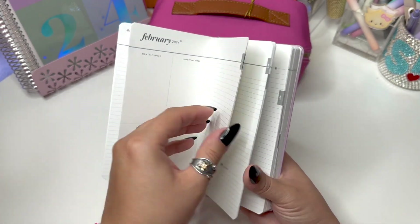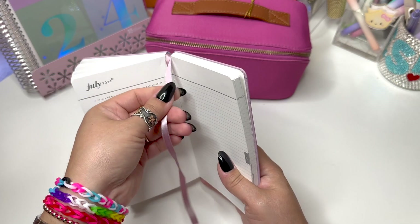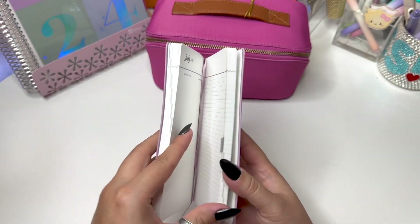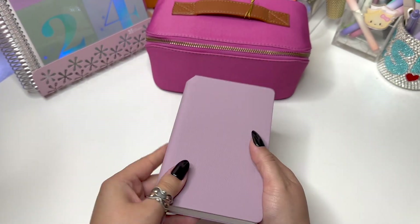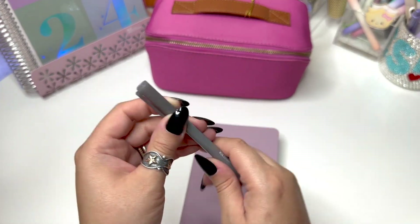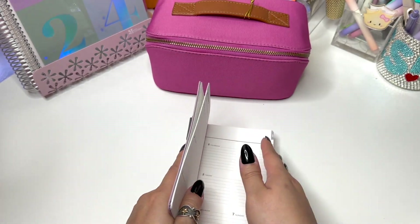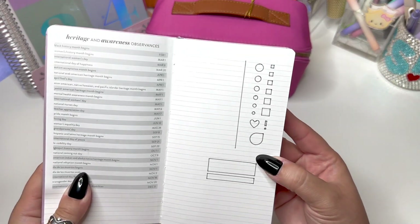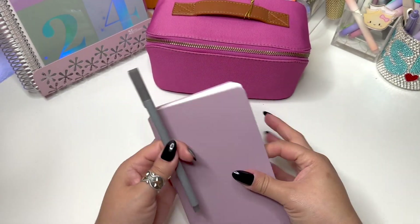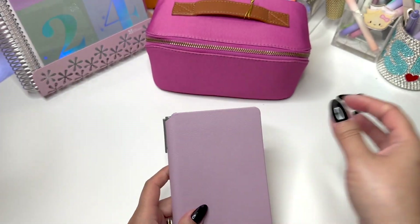It goes the same throughout until the end and you have two note pages before it goes into February — same setup all the way across. It comes with a mauve ribbon bookmark and no stickers or pockets, of course. It's a duo now so it comes with this Erin Condren gray fineliner duo. It writes dark enough to look like black but it's actually gray — not bad, I just wish it was black.